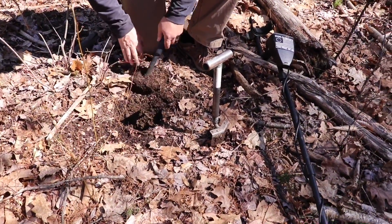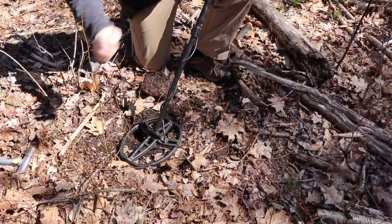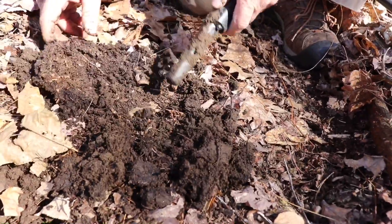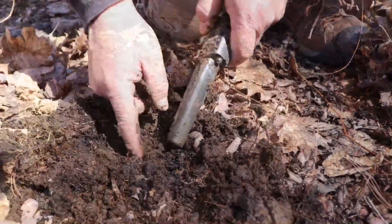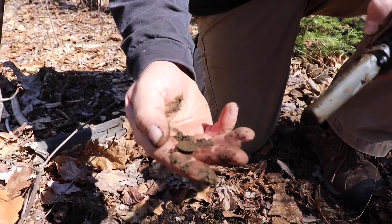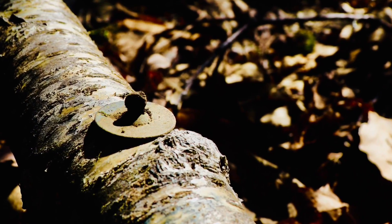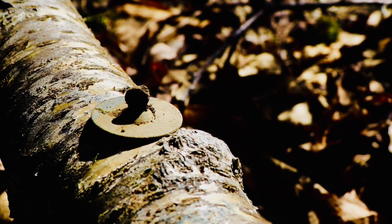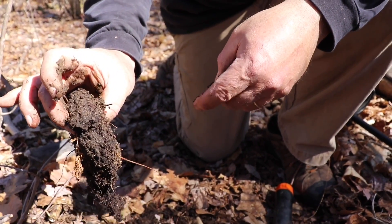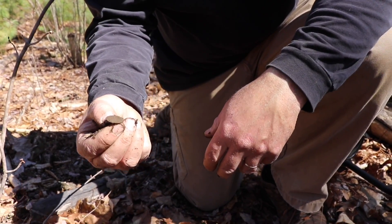Boy, it is nice to just be able to dig right in. I think it was on the surface. Oh, there's a button! There's a button — look at that! How stealthy was that? Extremely. Yeah, right on the surface too. This is the top layer right there — it was within that right on top. Tom back, very nice.